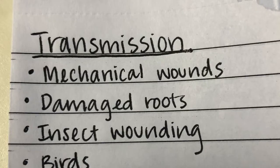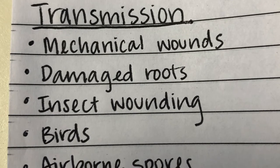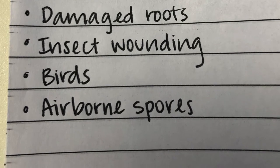You might be wondering how do these occur? Well, the conchs can inoculate a tree through mechanical wounding, damaged roots, insect wounding, injuries, broken branches, fire scars, or improper pruning.